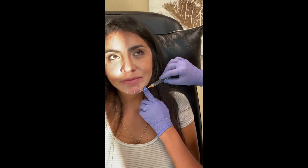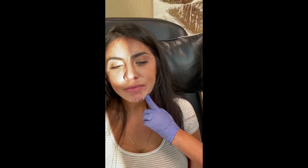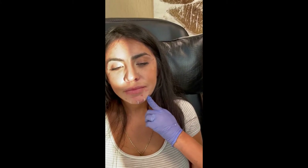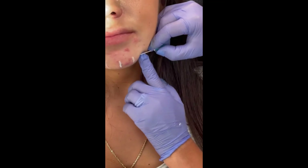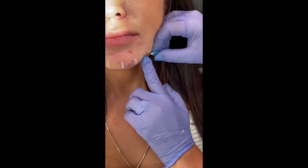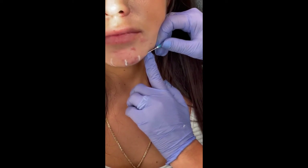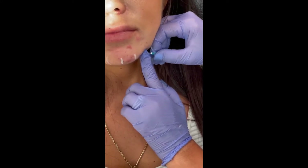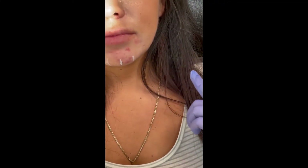So first measuring. And then we're going to do a little poke. One, two, three. Take a deep breath. Okay, that's our entry point.